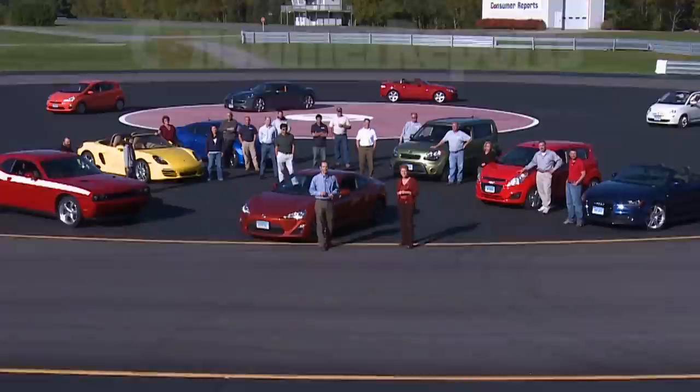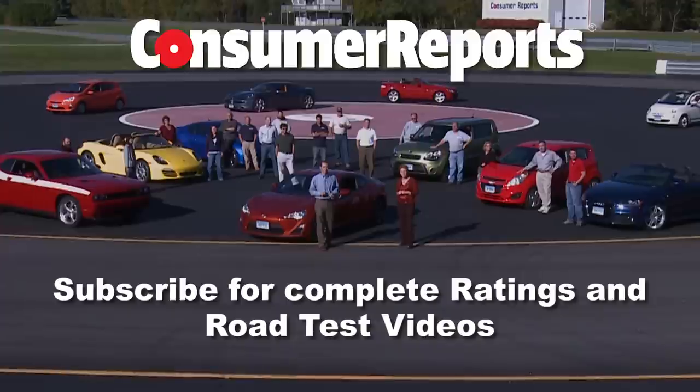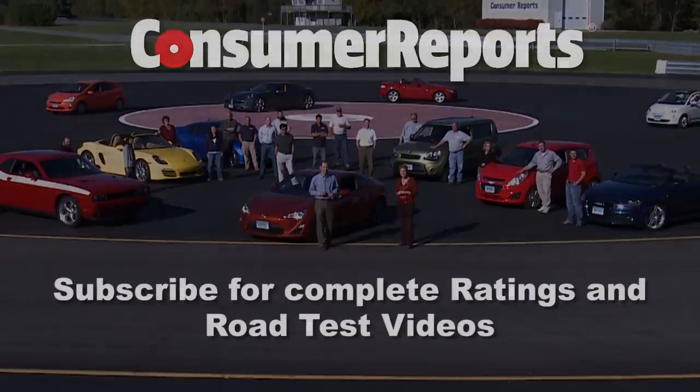That's going to wrap it up for this episode. Our next show is the best and worst of 2014 — we take a look back at the year. We hope you can join us then.